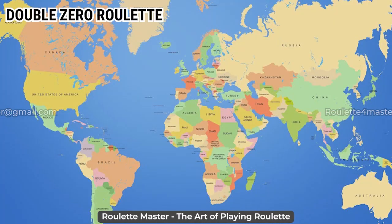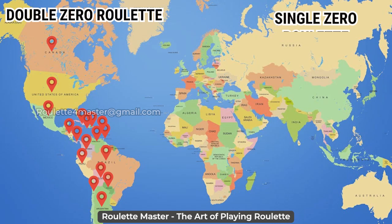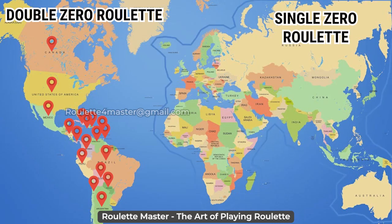The double zero wheel is found in the US, Canada, South America, and the Caribbean, while the single zero wheel is predominant elsewhere.